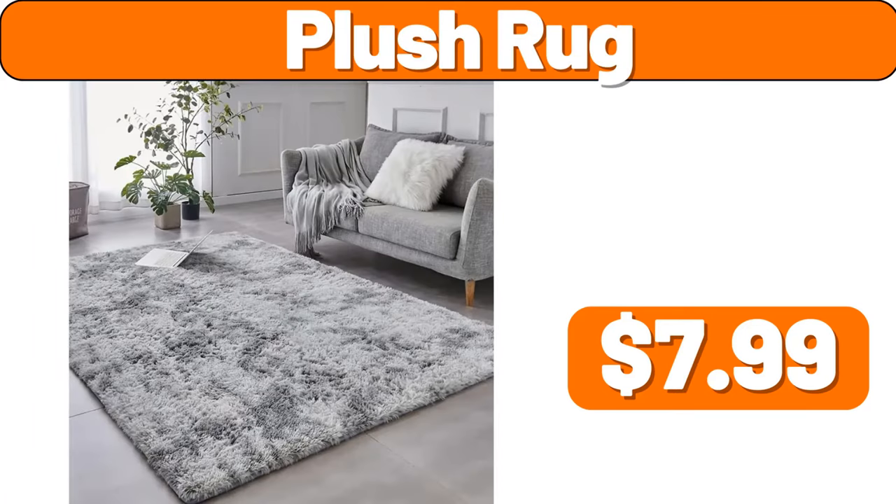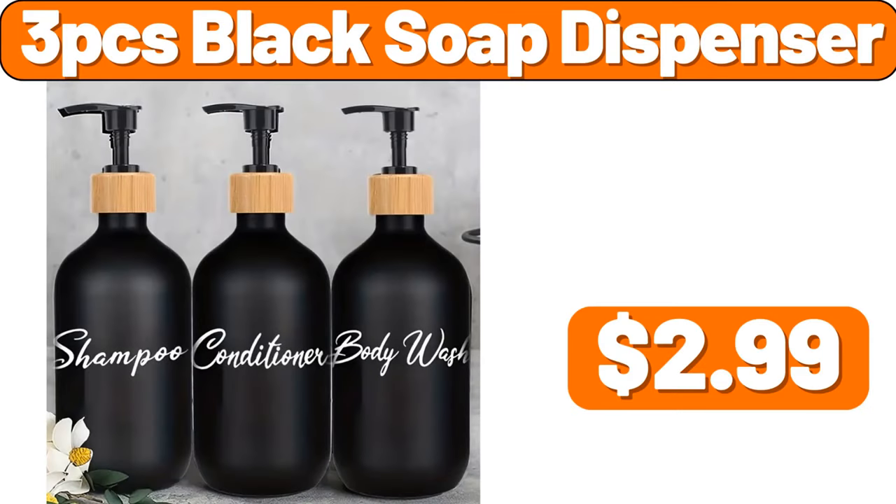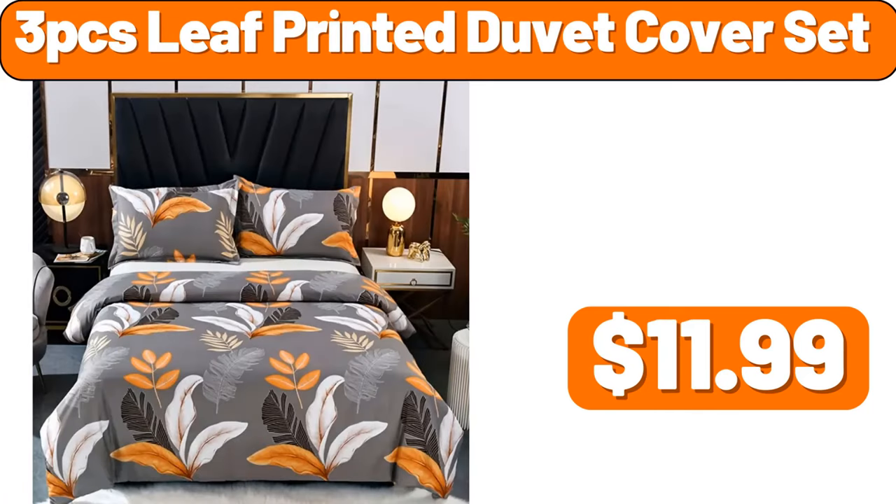Plush rug, $7.99. Smart trash can, 4-gallon, $33.89. 3PCS black soap dispenser, $2.99. 3PCS leaf printed duvet cover set, $11.99.